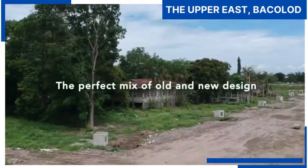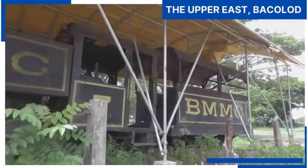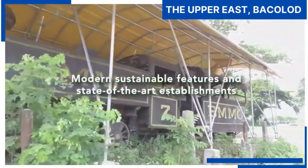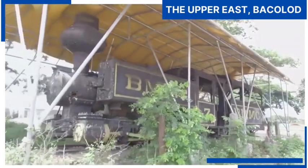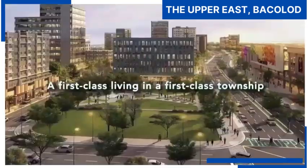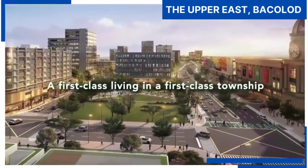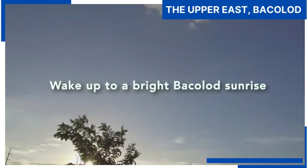The perfect mix of old and new design will surround you, from centuries-old acacia trees and preserved heritage sites to modern sustainable features and state-of-the-art establishments. A first-class living in a first-class township. Wake up to a bright Bacolod sunrise. Wake up at the Upper East.